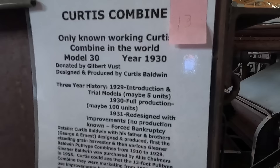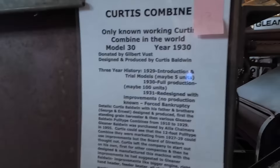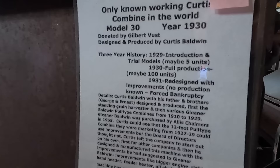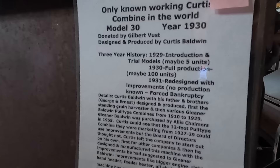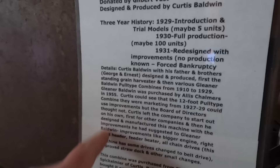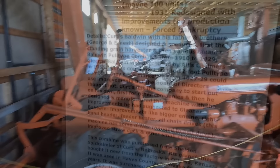I know that both of these within recent history have run in the field. I don't remember being involved, although somebody showed me a picture and I was standing on this one. I'm pretty sure I have footage of the other one too. Here's the Curtis combine, 1930 — only known working Curtis combine in the world. Produced by Curtis Baldwin. He was a brother of the Baldwin Gleaner family. Curtis Baldwin's fathers and brothers designed the first standing grain harvester, and then the various Gleaner Baldwin pull-type combines from 1910 to 1929. Purchased by Allis-Chalmers in 1955. Curtis left the company to start on his own.